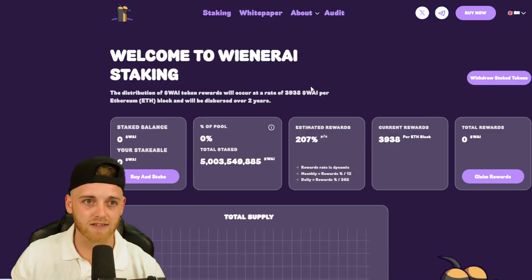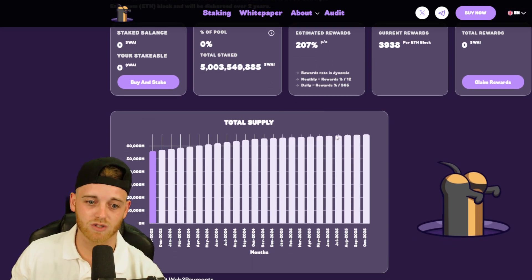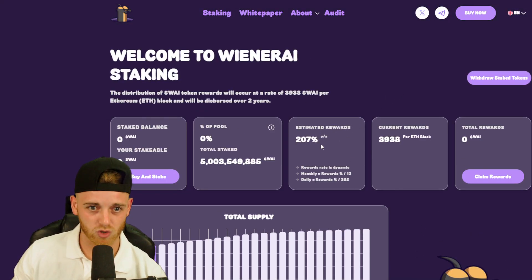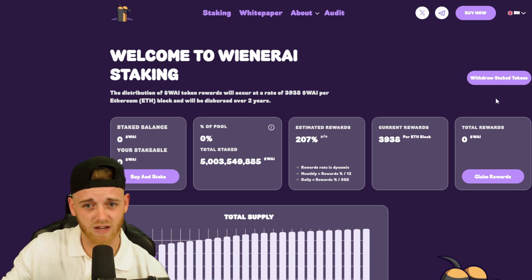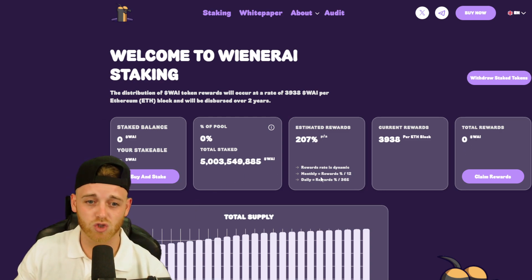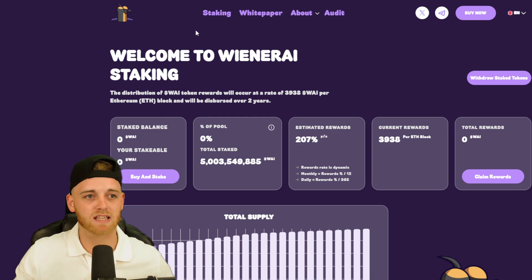Before we end the video, I want to look at the staking side of things. They're actually offering 207% APY if you stake your tokens on their site — that's essentially a 3x on your investment just for staking. It appears to be flexible staking with no lock-up required. You're going to get roughly 12% on your staked WAI tokens every single month, which is remarkable.